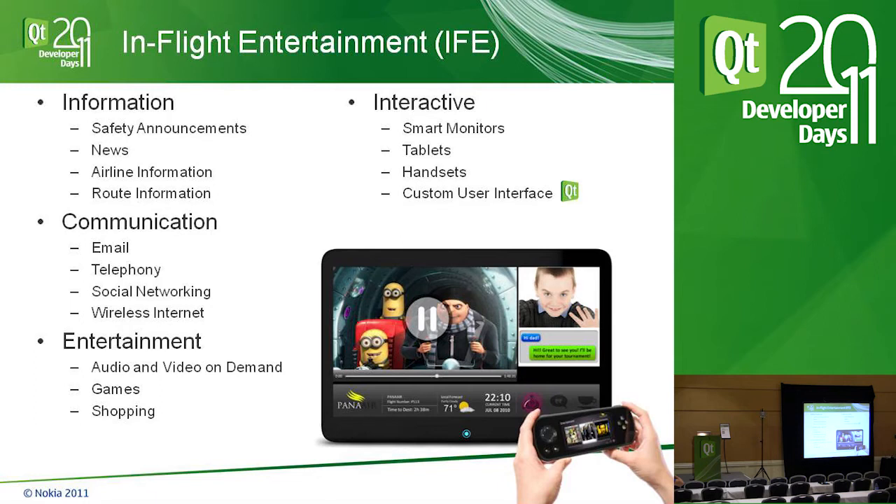We break IFE down into three categories: information, communication, and entertainment. Information includes safety announcements, world news, sports, live text news, airline information, and route information — where you're flying from, where you're going, what the weather's like there, and whether you can book a hotel or taxi.